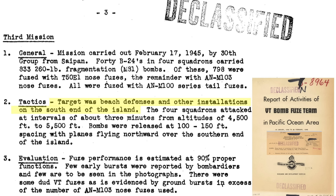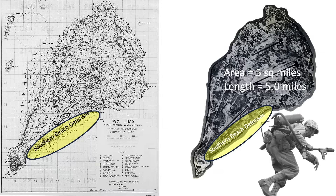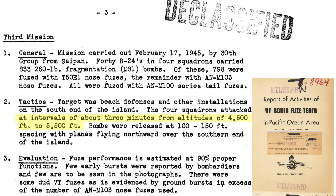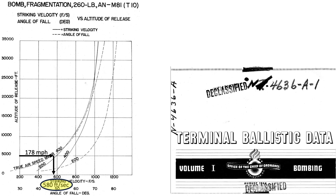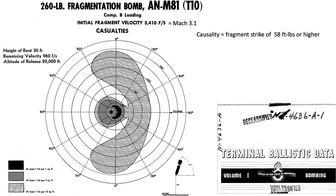The 40 B-24s attacked the Japanese southern beach defenses and other installations. Altitude of release was between 4,500 and 5,500 feet, and the intervalometer spacing was set between 100 and 150 feet. Ninety percent of the bombs functioned properly. The M81's burst height is predicted to be around 21 feet if dropped from an altitude of 5,000 feet at a speed of 178 miles per hour. The fragmentation bomb is estimated to burst at a speed of 580 feet per second at an angle of 70 degrees from the horizontal.